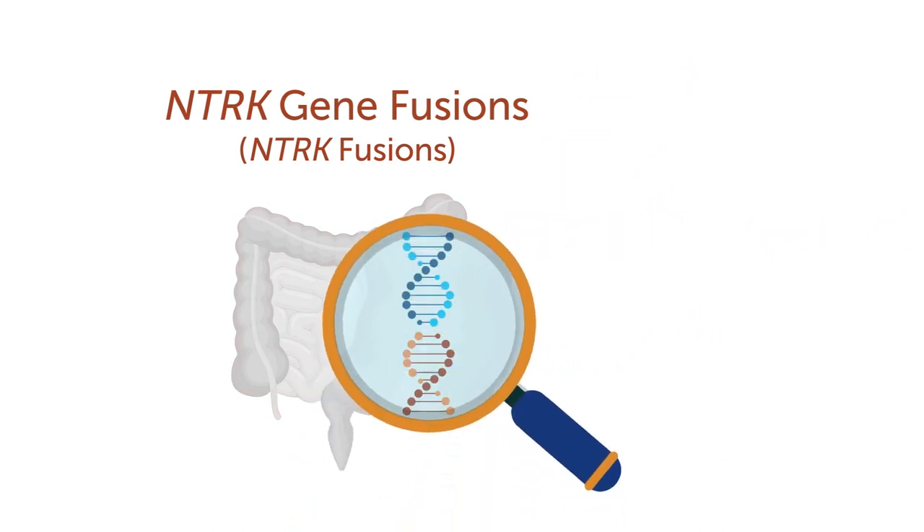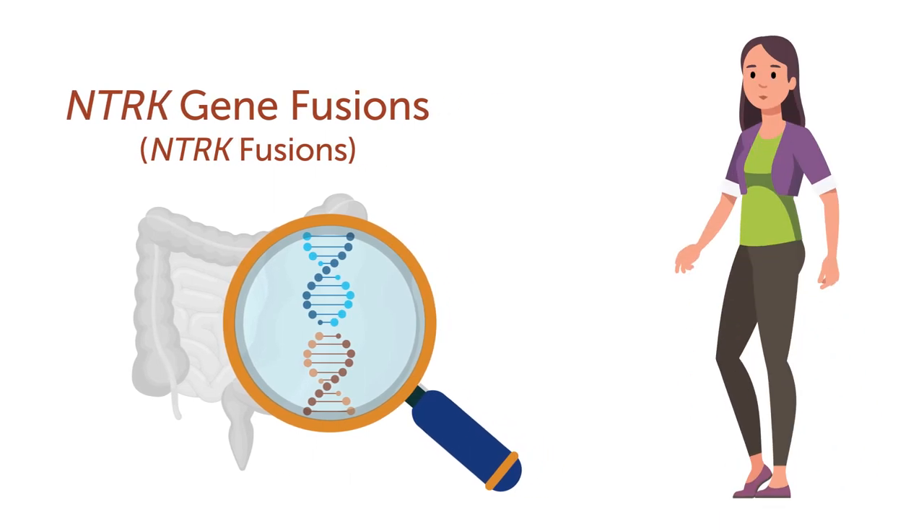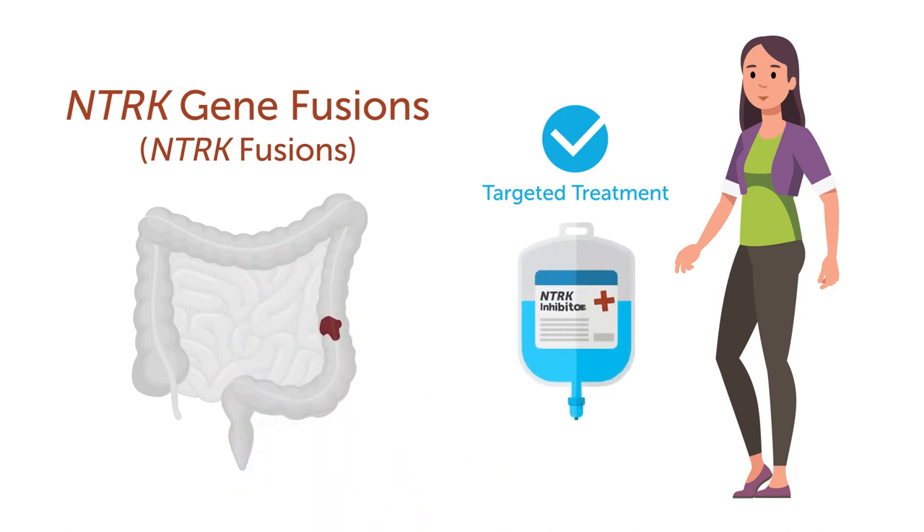By identifying an NTRK fusion using biomarker testing, you could be eligible for targeted treatment options. These options include FDA-approved NTRK inhibitors that can slow this growth.